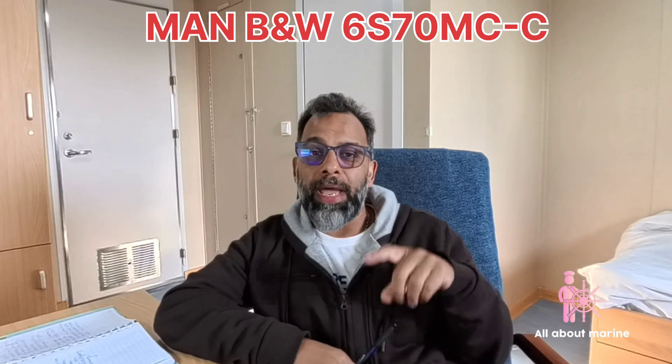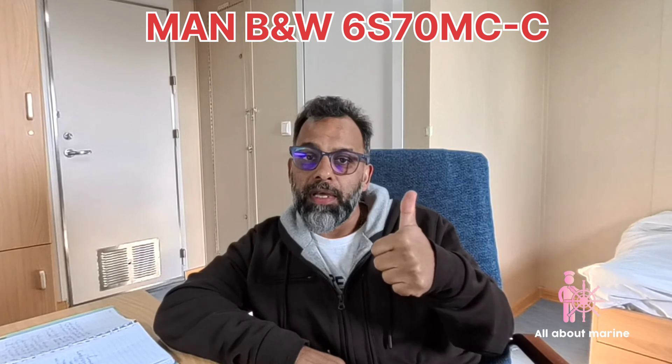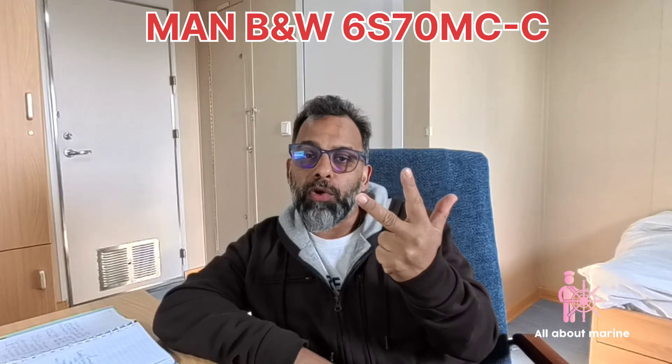So to recap: MAN B&W is the name of the collaborating companies. 6 is the number of cylinders. S means super long stroke. 70 denotes the bore diameter. M denotes the generation of the program. C denotes a camshaft-actuated system, and the dash C denotes a compact design. Hope it helps, thank you.